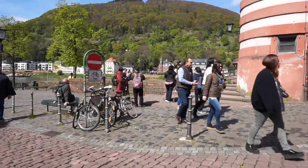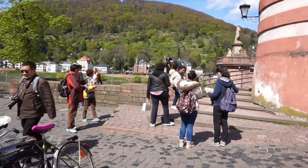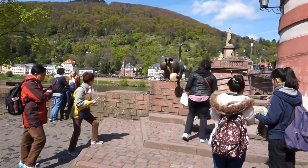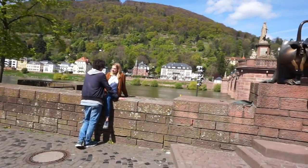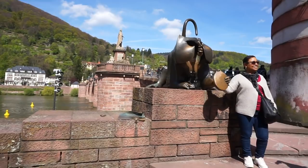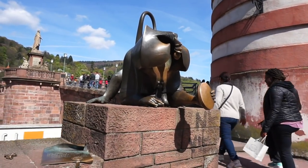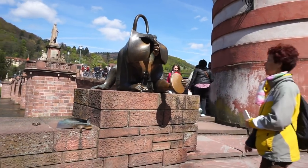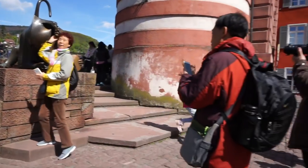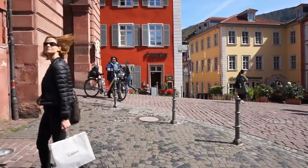Now if you come here to Heidelberg, the first thing you're going to do before you cross the bridge is take a photograph of this monkey holding a mirror. This statue here is very, very popular — you can see people taking their photograph here.